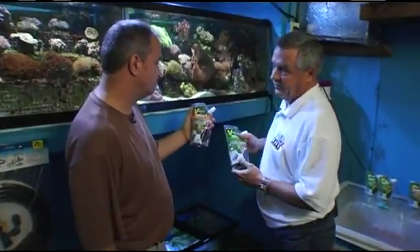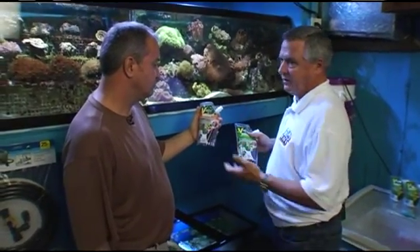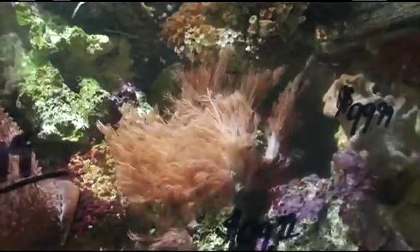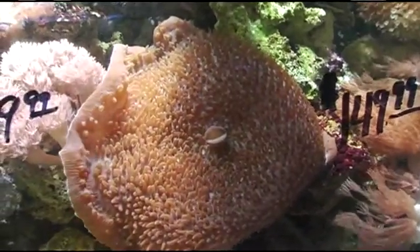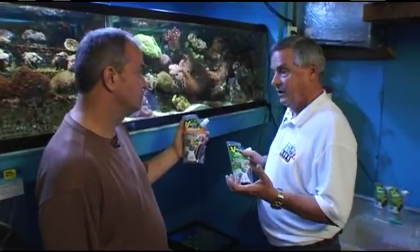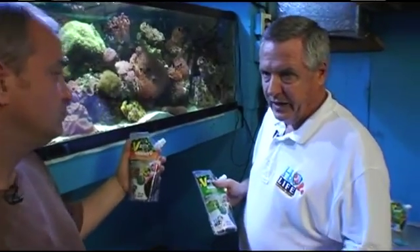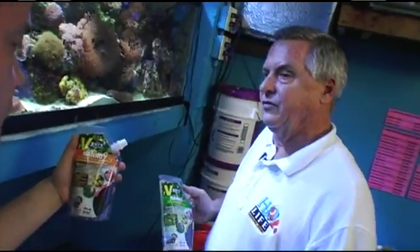This one even has zooxanthellae in it. The zooxanthellae are the symbiotic algae that live inside corals and inside Tridacna clams, and they sometimes get bleached out of a coral. The main thing about the nine species is they cover a wide range of cell sizes — anywhere from a few microns up to maybe 60 or 70 microns — so in this product we cover that whole range of particle size.